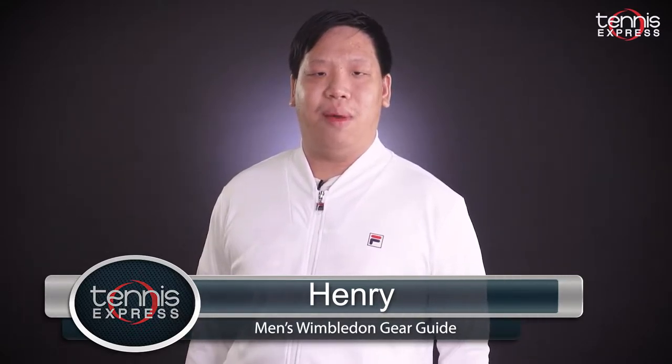Hello guys, Henry here from Tennis Express. We are excited to see the ATP pros face off at Wimbledon. Now let's take a look at the apparel being worn at the London courts.